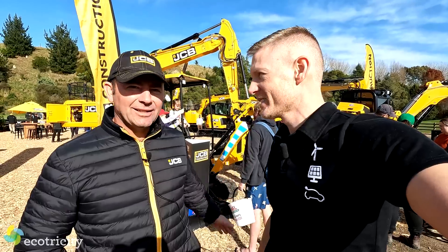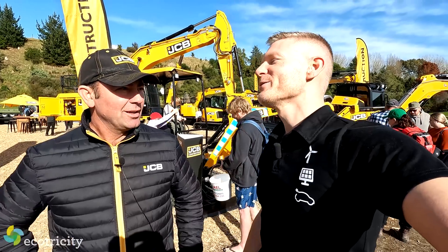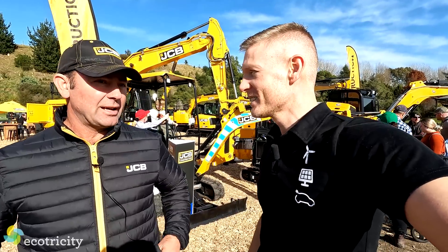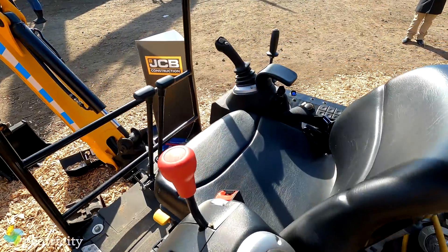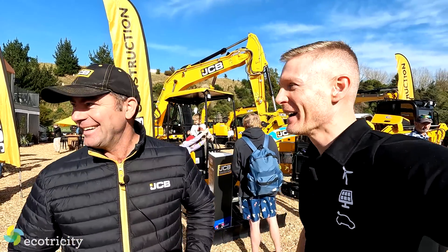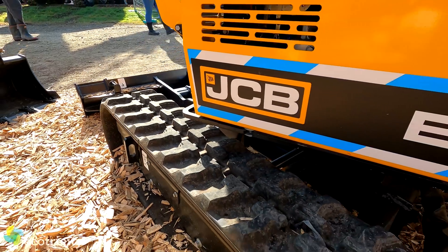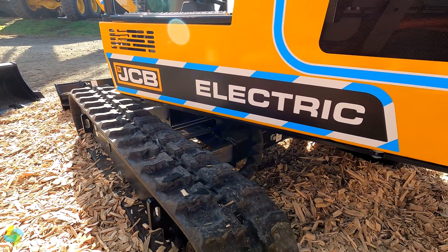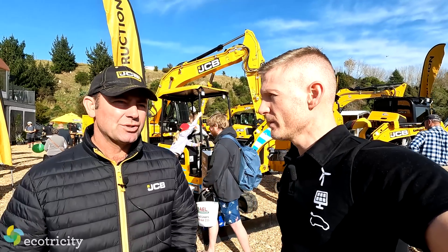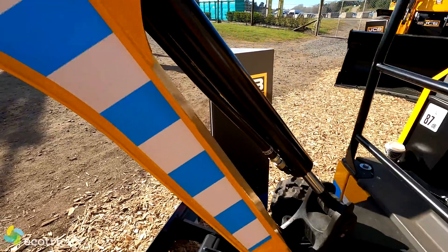This is JCB's 1.9-tonne electric excavator — a great machine for working indoors where fumes are an issue, or where you need absolute quietness. Some have even been sold to dig graves because they can't have noise. It runs about five hours continuously, which is a lot for a small excavator since most small excavators only do two to three hours a day. You charge it via a caravan-style charging port — about eight hours on a standard charge, or an hour and a half to two hours with a fast charger.